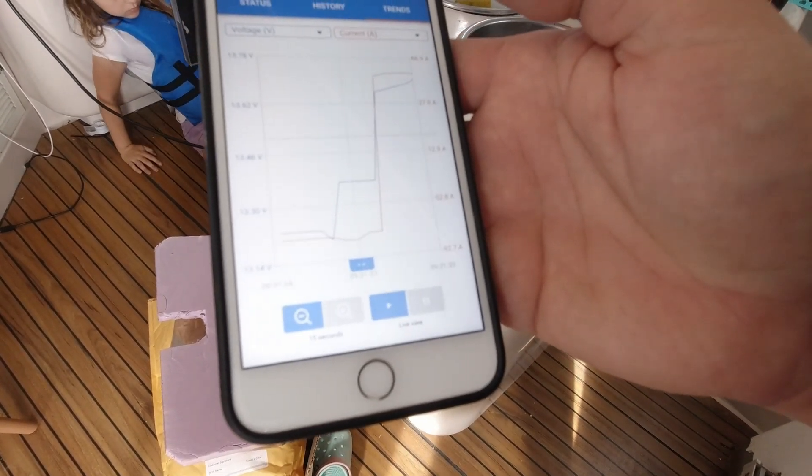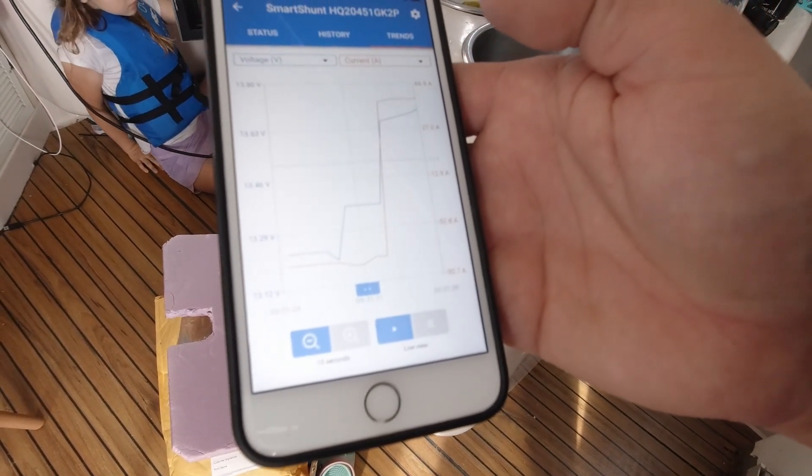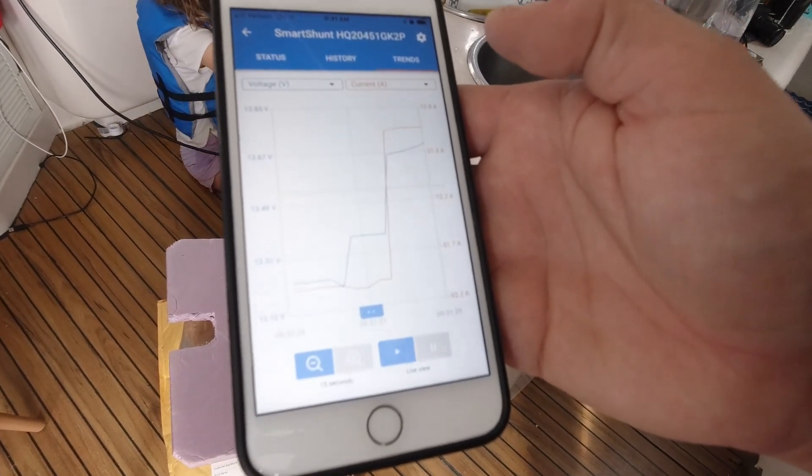Voltage was between 13.3 and 13.7 volts — not a huge range. The next question is how much power are we going to consume over the course of 24 hours, maybe a little over. Then I'm going to extrapolate that out over weeks and months to see what we can expect to consume. Hopefully this weekend reflects our day-to-day usage, and once we have that data we can size up our solar array.